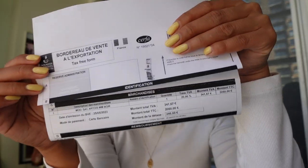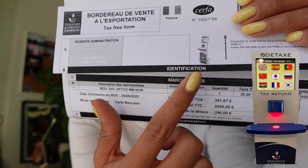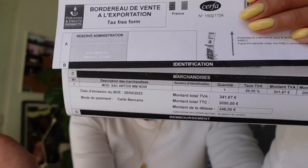You can either get the refund back on the credit card that you used, or you can get it back via cash at the airport. Because I didn't want to wait in really long lines at the airport, I asked them to put it back into my credit card — the only thing is you would have to wait a couple of weeks. The form tells you exactly what you need to do at the airport. There are kiosks where you can scan all of these documents, and it's pretty seamless. It was my first time doing this and I found it quite easy.